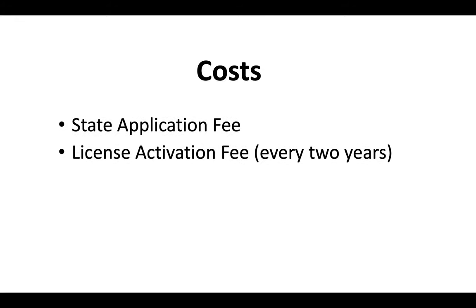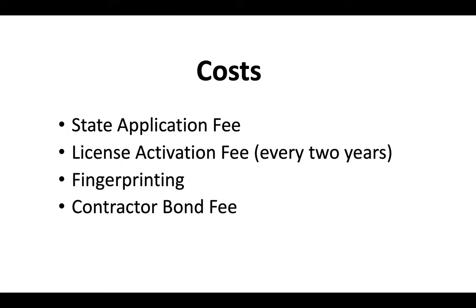The costs associated with the California contractor license include a state application fee, a license activation fee, and a renewal fee every two years. You'll also pay for the cost of fingerprinting and provide a contractor bond number. At the end of this video you'll see another video breaking down the most up-to-date California contractor license costs, and it's worth watching.